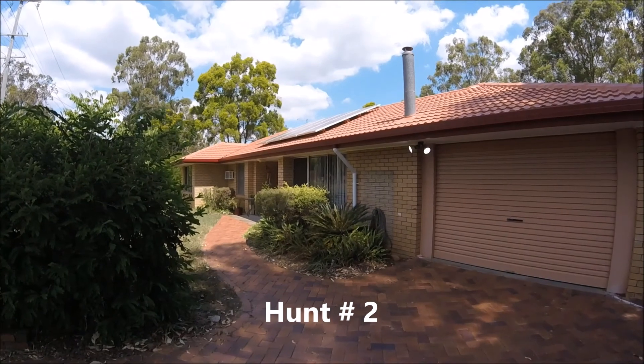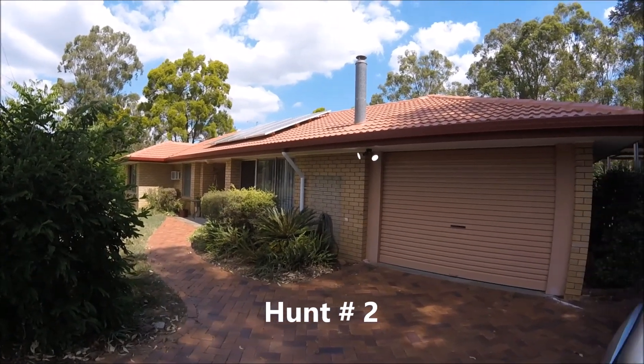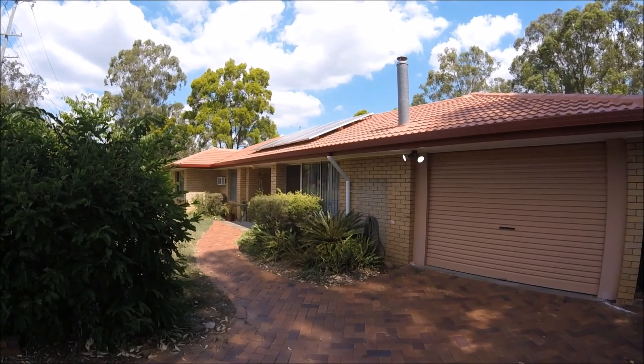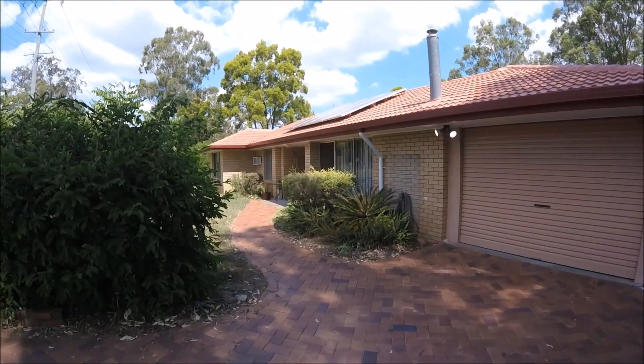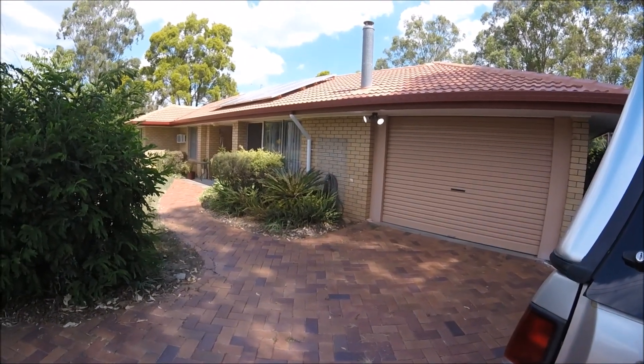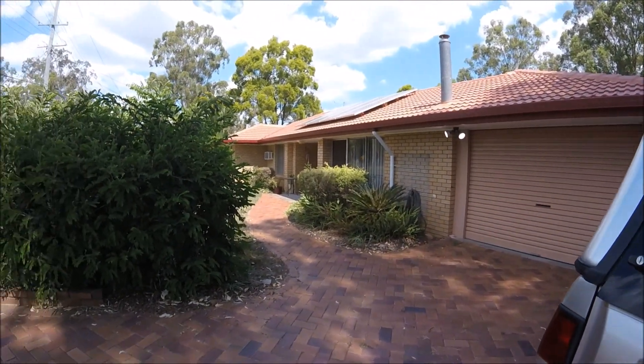Something a bit different here - a modern place, I want to say built in the 70s. Interesting to see what comes out of a semi-modern house. Something I haven't done before, so hopefully we can make a video out of this.